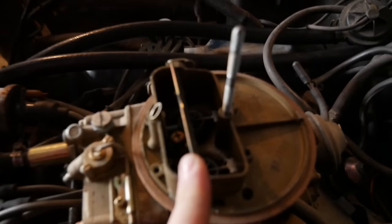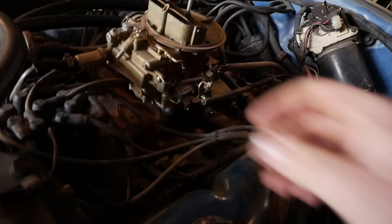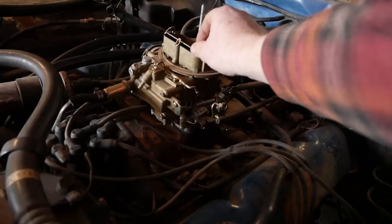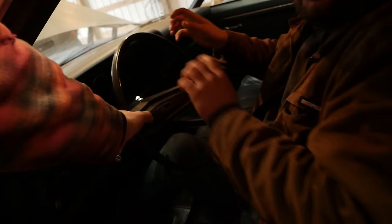This is supposedly a circle track car but I don't know. She goes after pulling the choke closed. Some Fords have what's called the rim blow where the horn is in the rim of the steering wheel and you squeeze it.